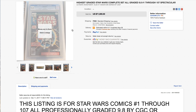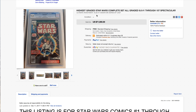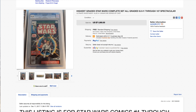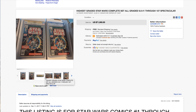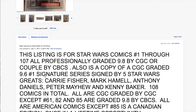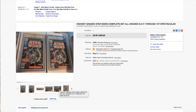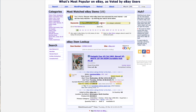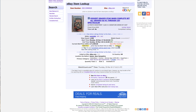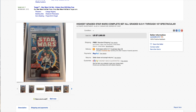Now this one is wowza — would you do it if you had the money? It's a complete set of Star Wars in 9.8. The only thing that's missing is the 35-cent variant, but everything else is 9.8. The price was listed at 71.9 but the sales history shows 45 grand. Still — wowza — I think that's a pretty good price for the seller.